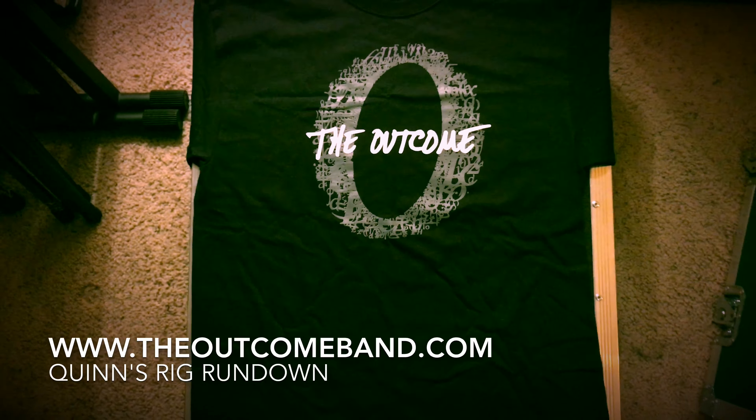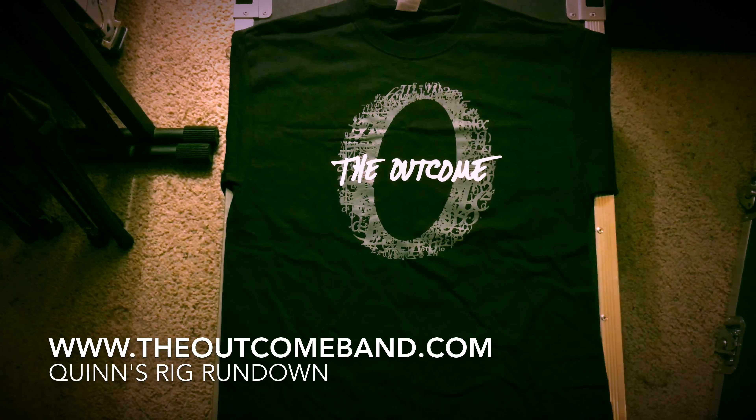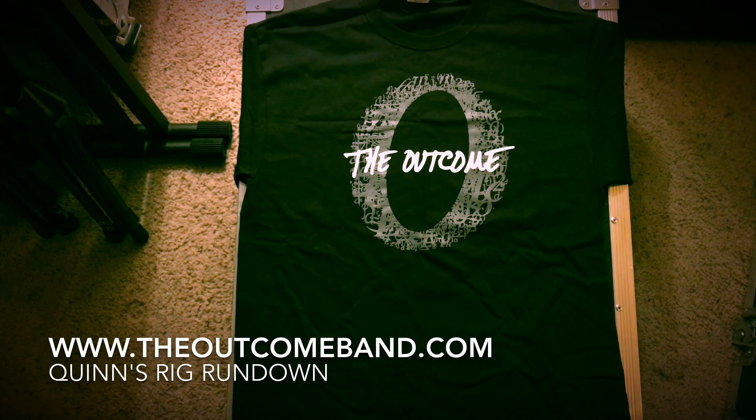First of all, look at that Outcome t-shirt. That thing is sexy, and it's only $20, so check it out.